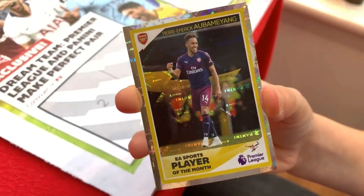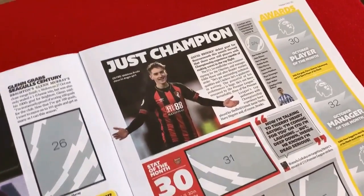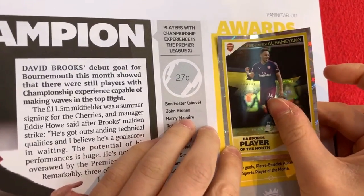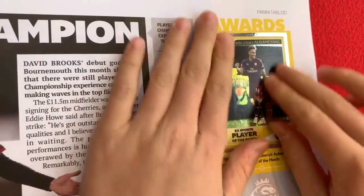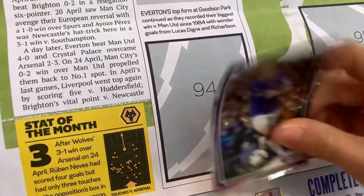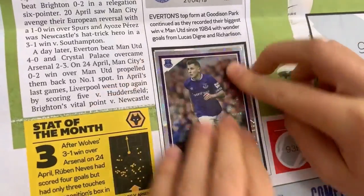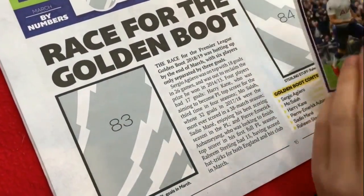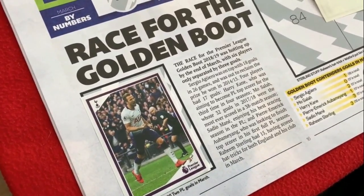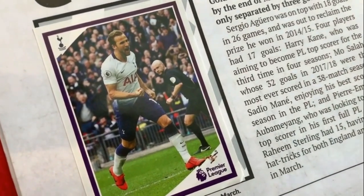Let's put them in the book. First we've got Pierre-Emerick Aubameyang, sticker number 30 — it's here in the October section as Player of the Month. Now we've got Luca Dean from Everton, sticker number 94. Okay now we've got Harry Kane here. This is the month of March and at this stage he was in the race for the Golden Boot, but it ended up being a three-way share between Sadio Mane, Mohamed Salah and Pierre-Emerick Aubameyang.